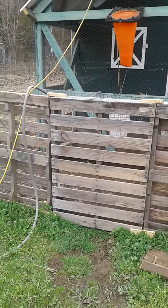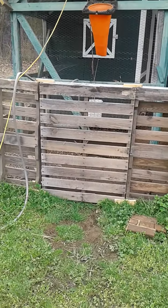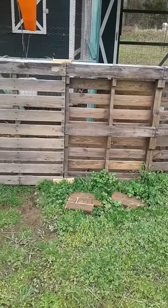Hi-de-ho, Arkansas Pilgrim here again with an update on my pallet fence. The gate here, actually both gates on either side, has been kind of wobbly.